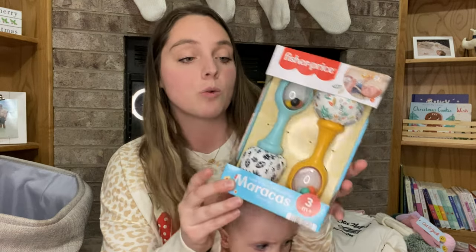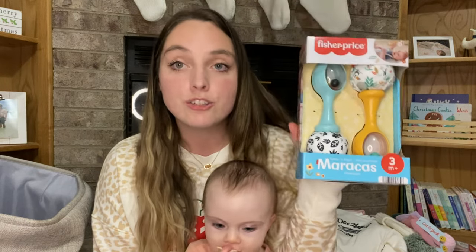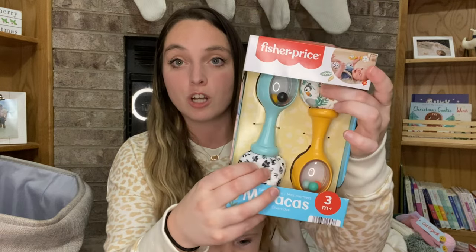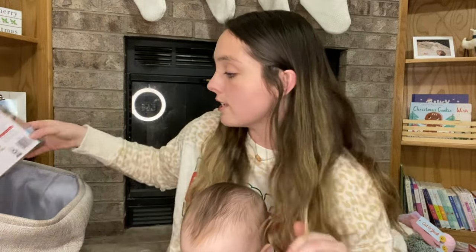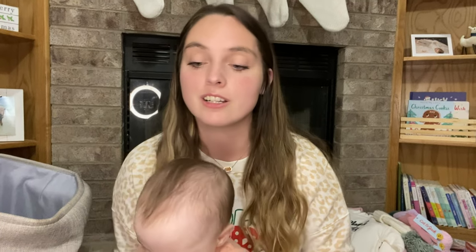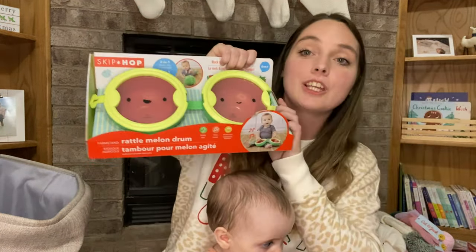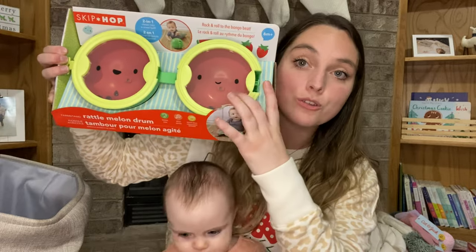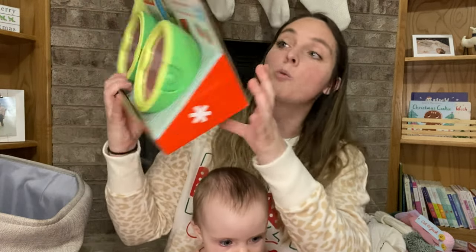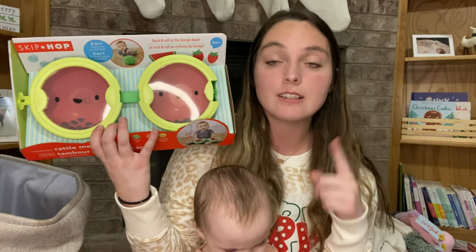Next are these little maracas — also from Walmart. We got these because Cash has wooden maracas and Kimber is obsessed with them, but I don't want her hitting herself in the head since they're top-heavy. These are soft on one side and have little balls on the other. My sister is actually getting her a strawberry and blueberries set that are also maracas. And then this thing is so cute — it's a melon drum! It's a little watermelon with beads in it, so it's a drum and a rattle, and it folds up like a watermelon.